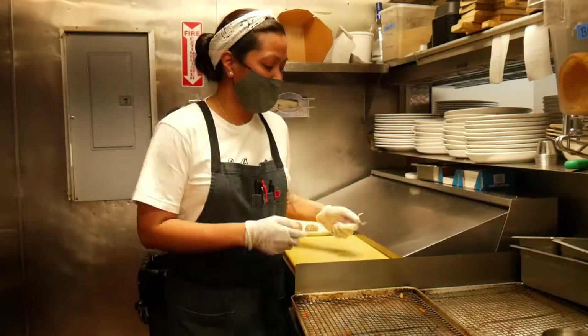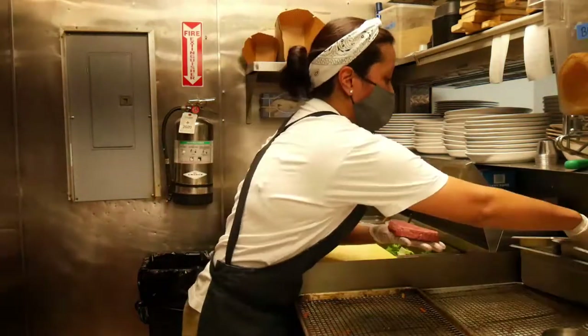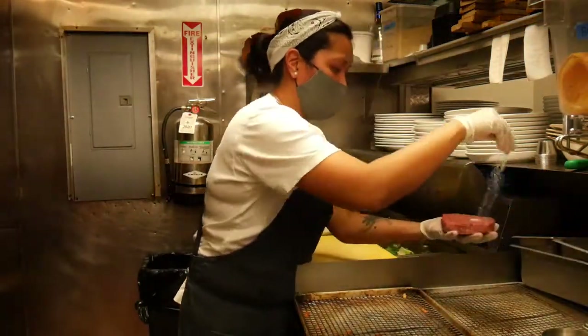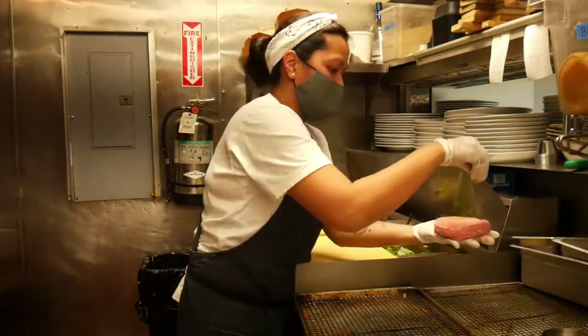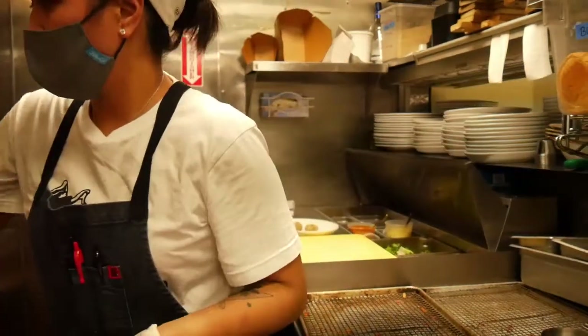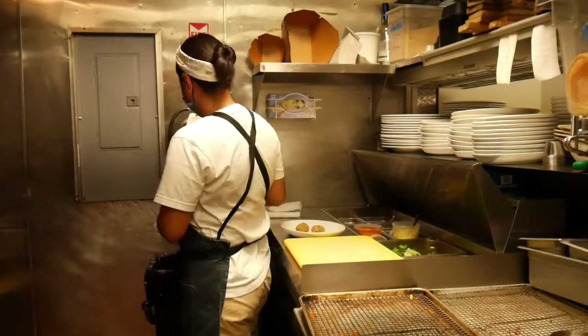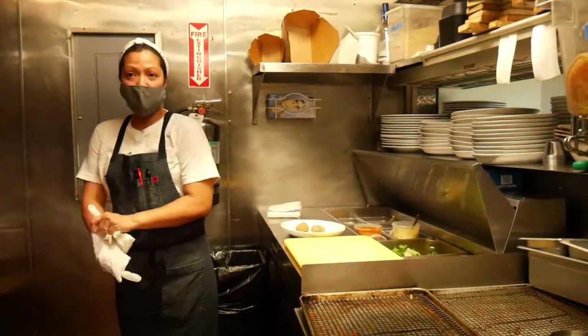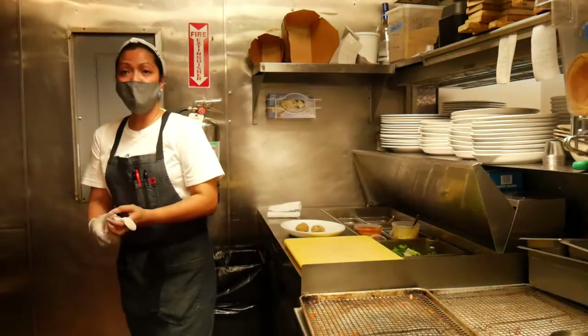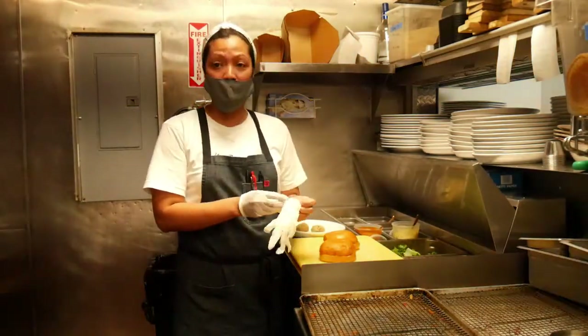Hi there. Good afternoon. This is Chef Ruby from the Fox and Falcon, and today I'm going to show you our world-famous burger, which is a house blend. It has short ribs. So today we're doing a mid-rare burger. Our burgers are served with one of our purveyors from New York City — it's a brioche burger bun from Tomcat Bakery.